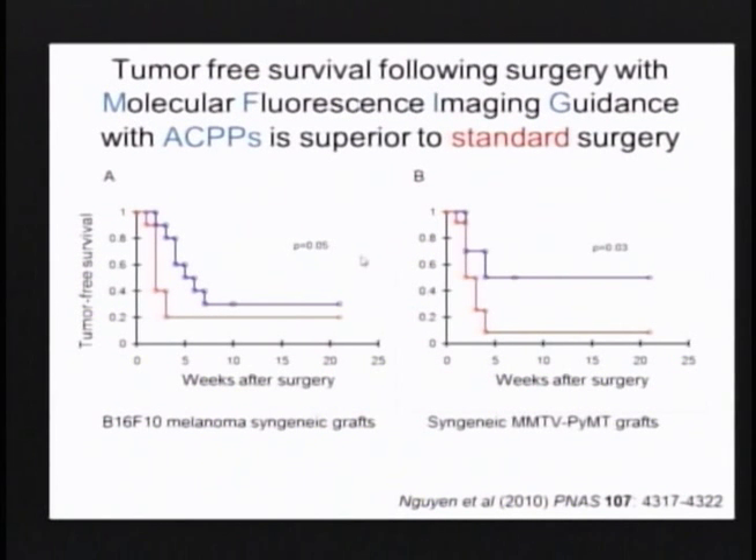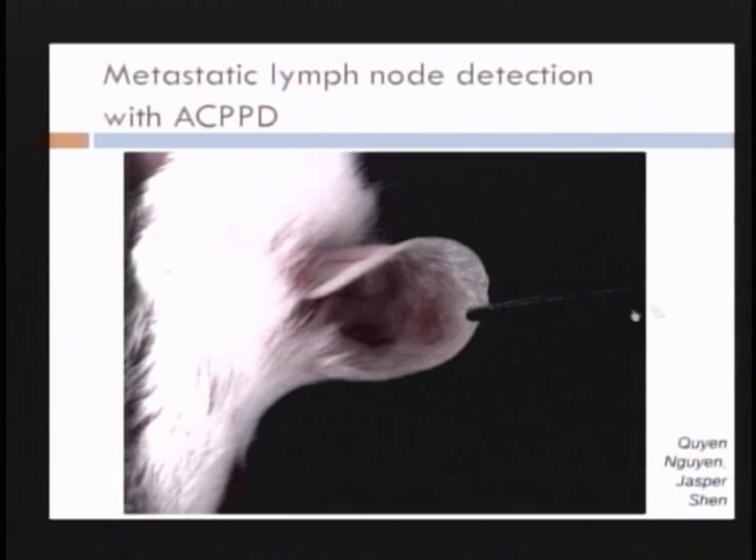This could be confirmed by survival studies. Without any surgery, animals in both a melanoma and a breast cancer model — both syngeneic with the full tumor microenvironment — were dead in two or three weeks. With white light surgery, we occasionally saved one animal out of many. But with fluorescence-guided surgery, even with crude equipment, we were able to increase survival to a significant extent, though not yet perfection. I'd like to show you what this looks like with somewhat more sophisticated imaging equipment, though still very simple-minded, but I think it makes the point.